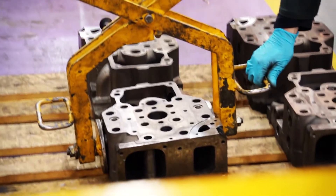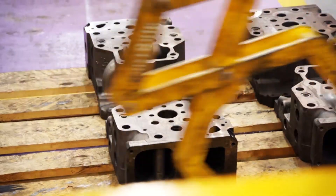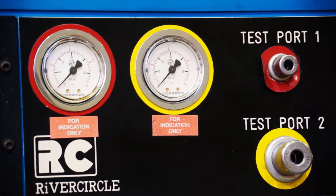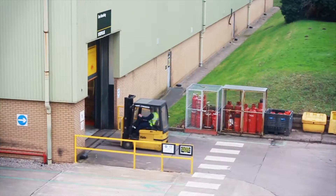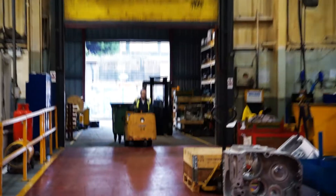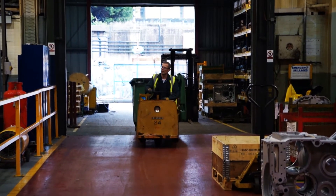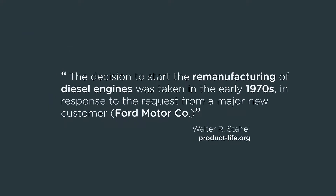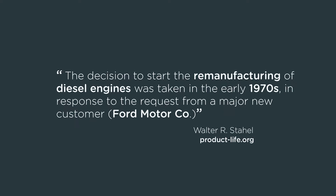One of the options that we present to people when they come into the Caterpillar dealership is the choice of a remanufactured product alongside the choice of new. You might think, why would they choose that? Well, there's an economic incentive. The remanufactured component might be something like 50 to 75% of the cost of new. So given that choice, the customer sometimes does buy new, but regularly comes and buys remanufactured products from us.